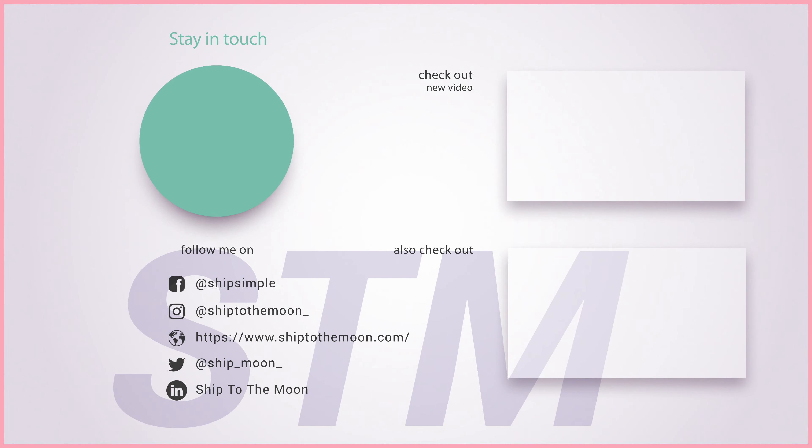I would love to sign up now! Sign up is super easy — you can email us at partnership@shiptothemoon.com or go to our website and put your name down, and one of our sales reps will get back to you. Well, Ryan, thank you for having us today — have a nice day!